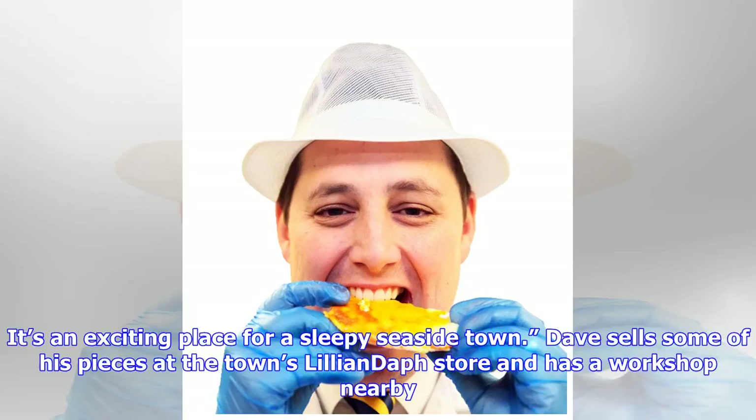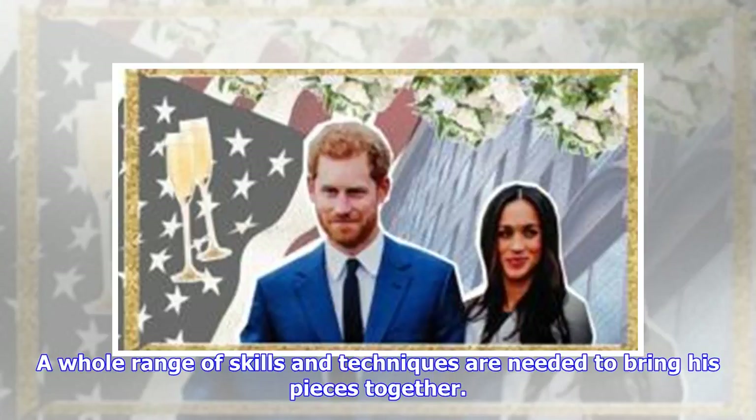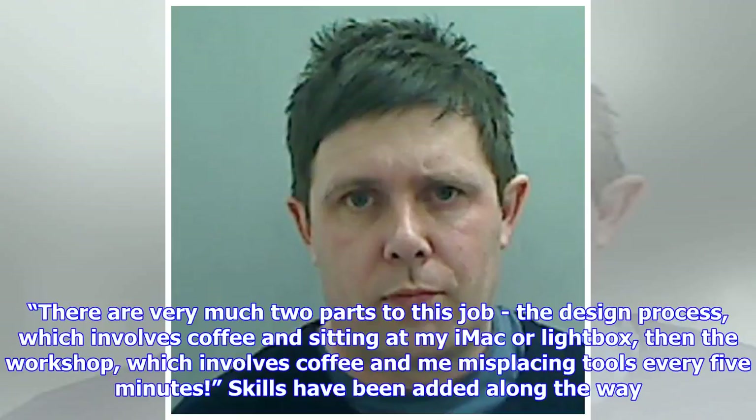Dave sells some of his pieces at the town's Lillian Daft store and has a workshop nearby. A whole range of skills and techniques are needed to bring his pieces together. There are very much two parts to this job: the design process, which involves coffee and sitting at my iMac or Lightbox, then the workshop, which involves coffee and me misplacing tools every five minutes.